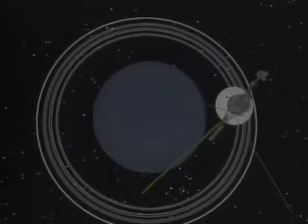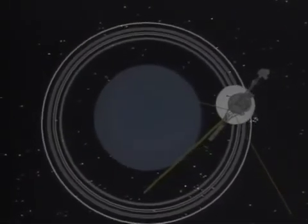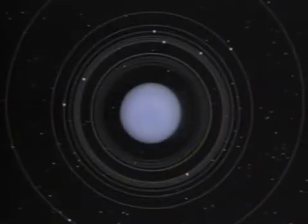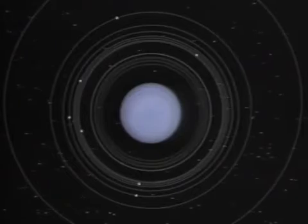Besides pointing its scientific sensors and TV cameras at Uranus and its charcoal black rings, Voyager discovered ten new moons, making a total of fifteen known to circle the planet.